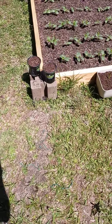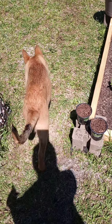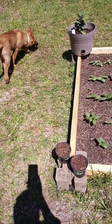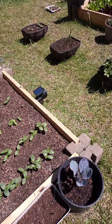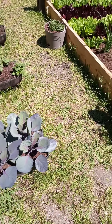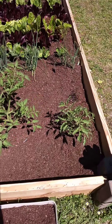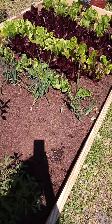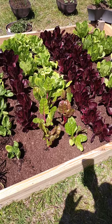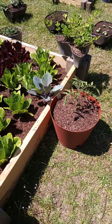I planted some beefsteak tomatoes right there yesterday. Look at Chief, always on his job. Other than that, everything is good and healthy — just a quick little update. Thank y'all for tuning in, keep coming back, keep sharing, keep watching us grow. Thank y'all, we love y'all. Goodbye, peace.